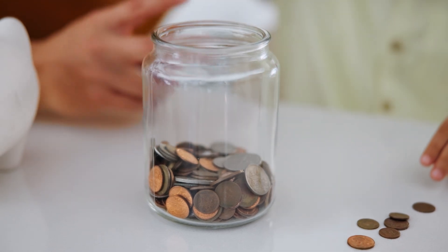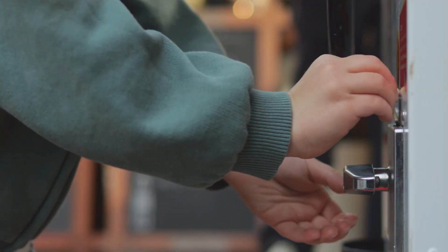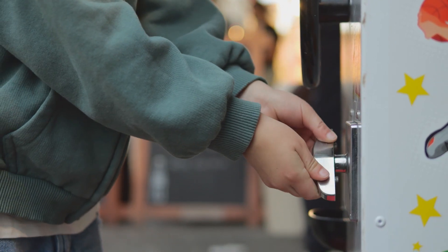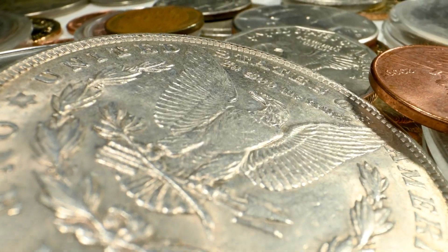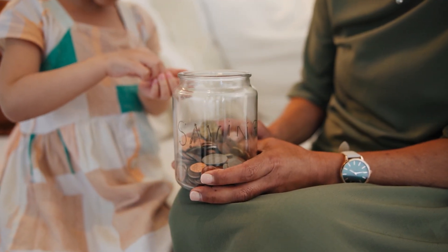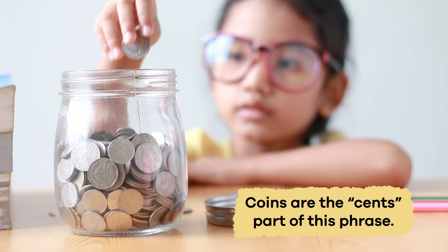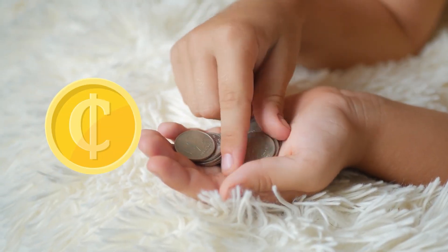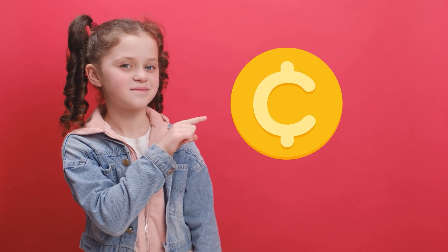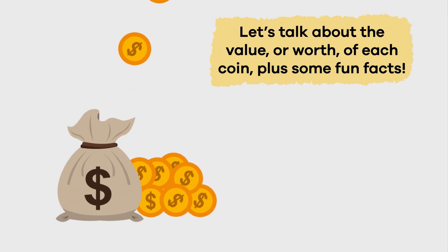Do you know what these are? That's right, they are coins! Coins are a part of the money that we use to pay for goods or services, and today we are going to learn more about them. Have you ever heard of the phrase 'dollars and cents'? Coins are the cents part of this phrase. This is the symbol for cents — whenever you see this symbol, you can remember that the money you are using is cents, or coins. Let's talk about the value or worth of each coin, plus some fun facts.